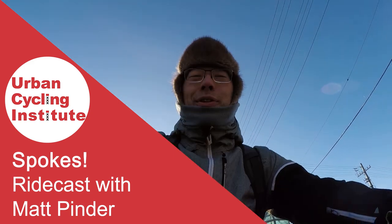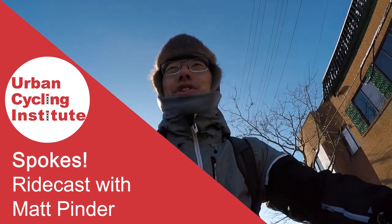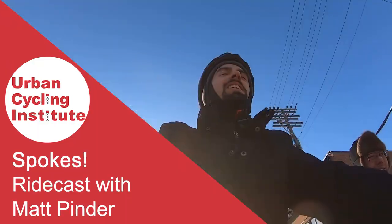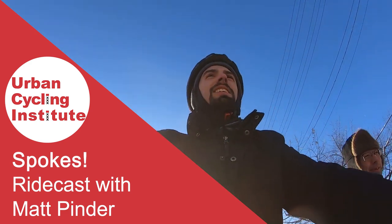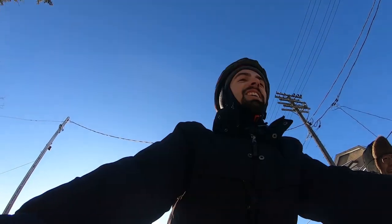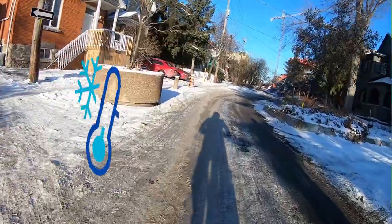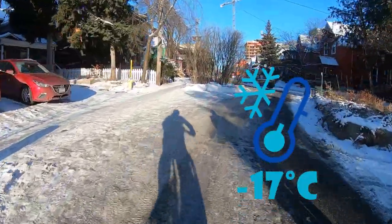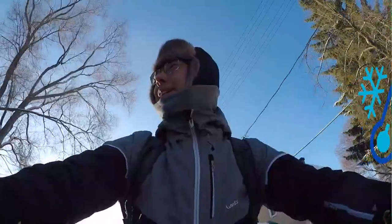Hello and welcome to the Spokes Ridecast from the Urban Cycling Institute. Today we're in chilly Canada, in the city of Ottawa, Ontario, with Matt Pinder, who is a Planning Cycling City alumni — he's been to Amsterdam with us. We're bundled up and here to prove that cycling can happen in cold climates, at minus 17, windchill minus 25.